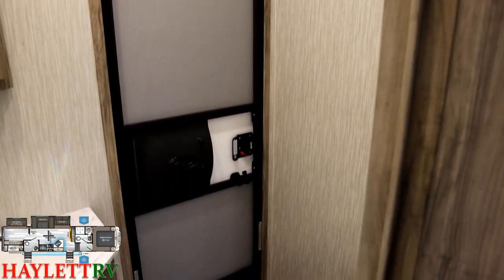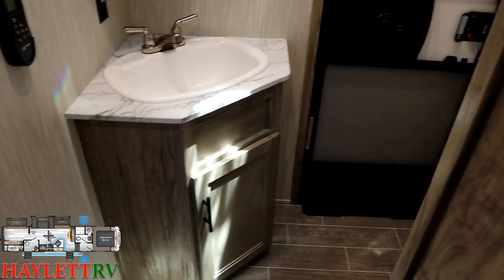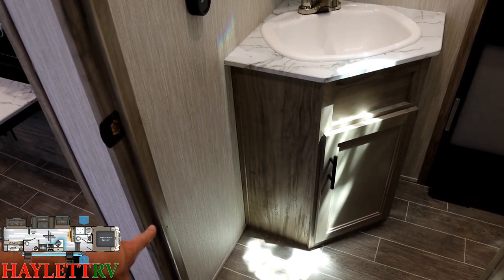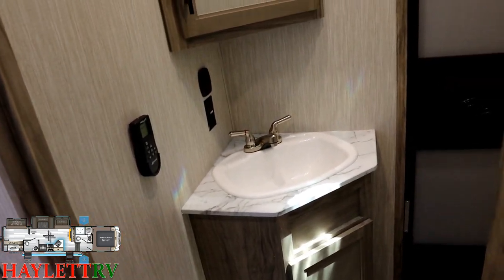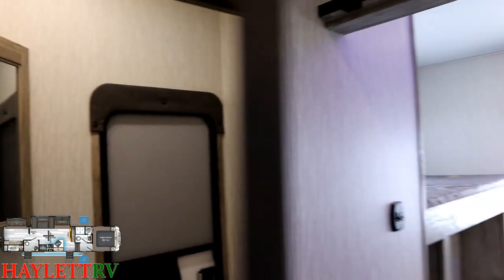This direct-entry half bath does have a deadbolt, so you can keep yourself secure in here. It's unconventional, but that's a nice spot for a wastebasket right there between the kitchen and the bath. More sealed-edge counter, big sink too — another nice thing from the extension of the Cherokee family.